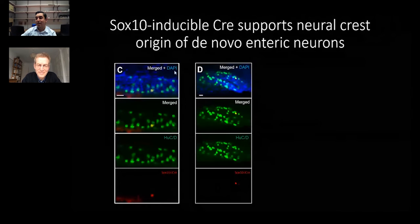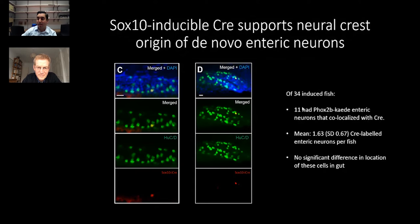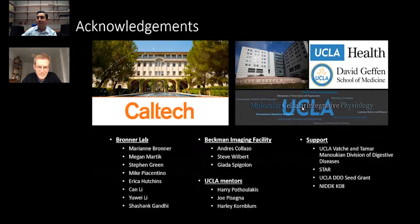Briefly, we found dual-labeled cells that were SOX10-Cre positive and positive for PHOX2b, indicating that they were probably coming from external to the gut. That's basically it. I appreciate the opportunity to present the research, and I'm happy to take any questions.